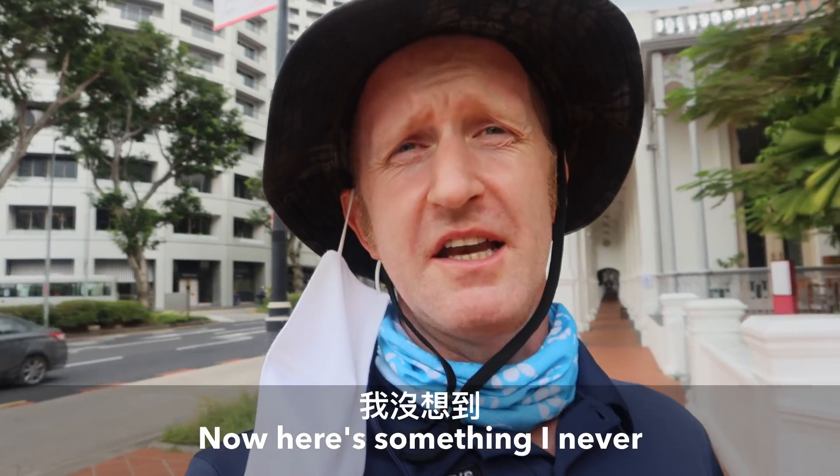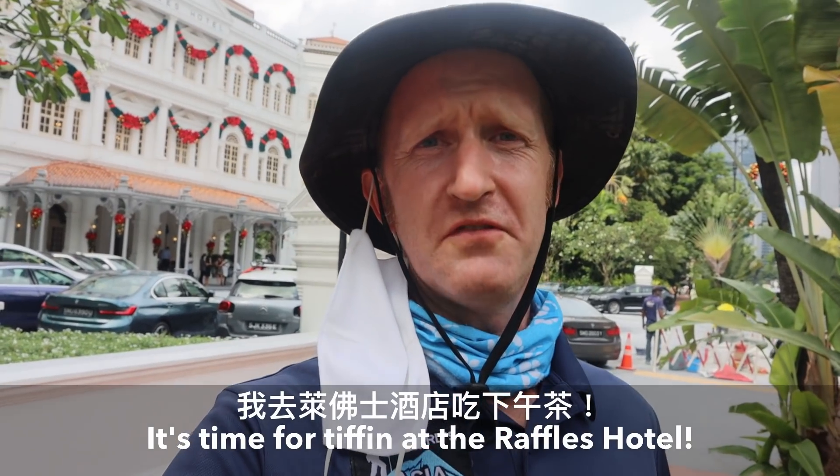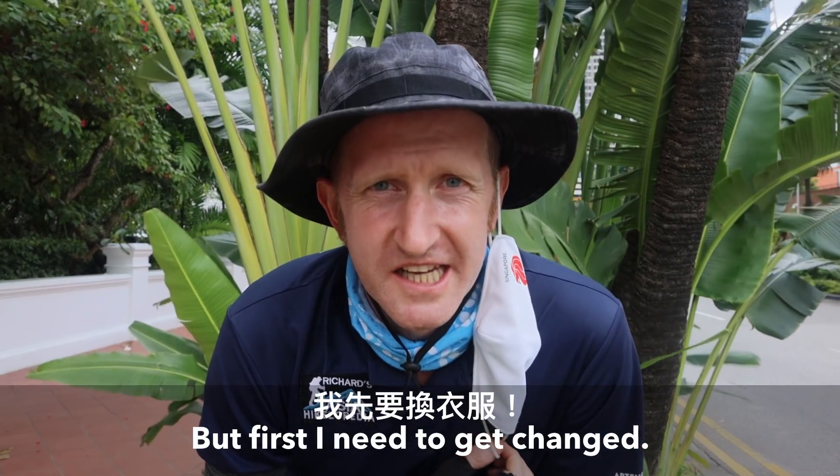Here's something I never thought I'd ever hear myself say — it's time for Tiffin at the Raffles Hotel. But first I need to get changed.